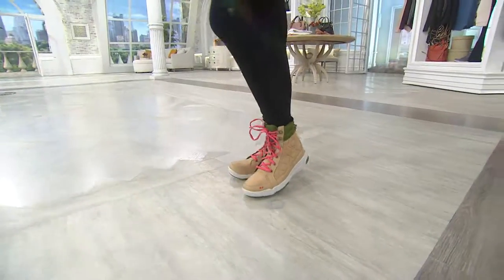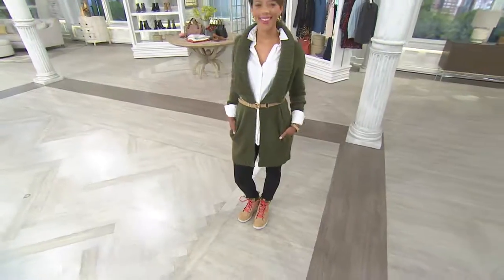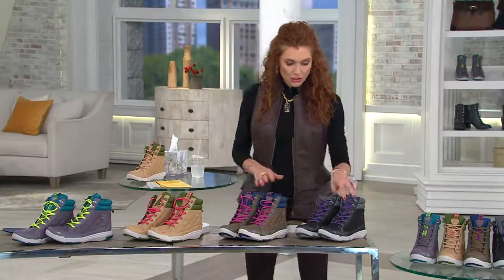If you love the idea of the hiking boot, that kind of outdoorsy and equestrian-inspired look, but you also crave the comfort — that's what this shoe is going to give you. Leilani is going to join us and walk us through all the technology, but let me tell you your colors first.